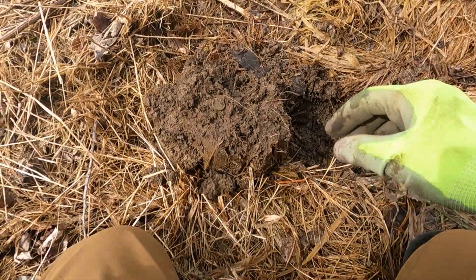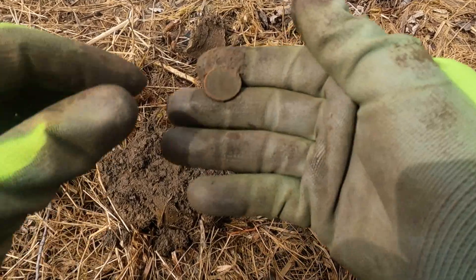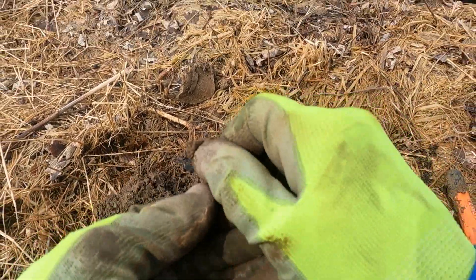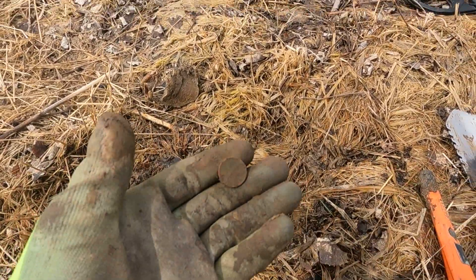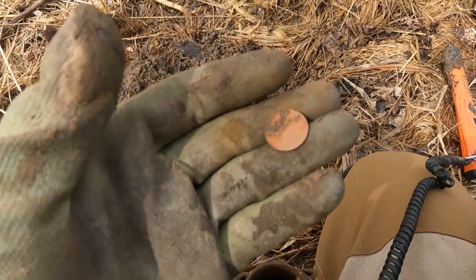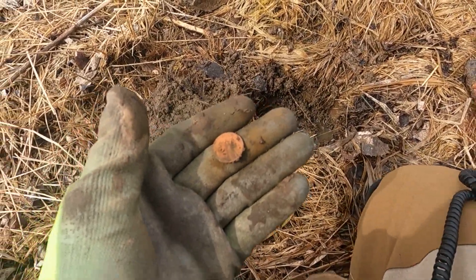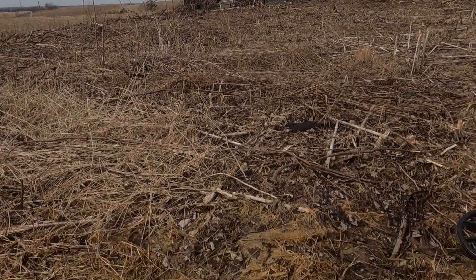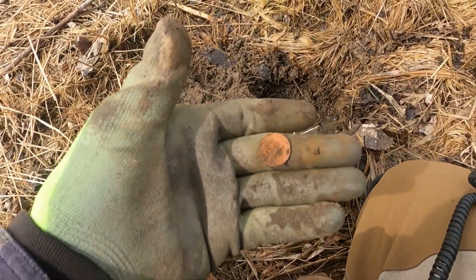Out of this hole, looks like a penny. Oh, it is a wheat cent. I'll get her cleaned up and see if I can get a date. It ended up being a 1920 Philadelphia, I believe. That's the oldest coin I found at this old house. I'll concentrate in this area — maybe this is where the old driveway was.